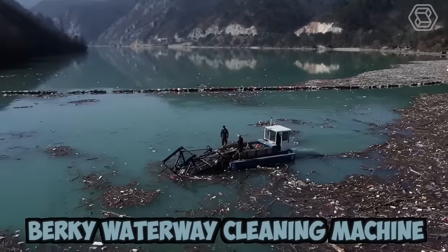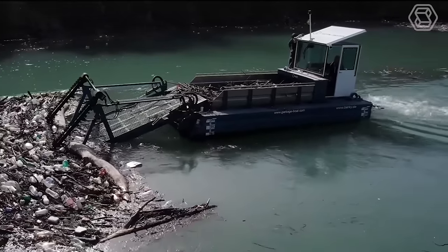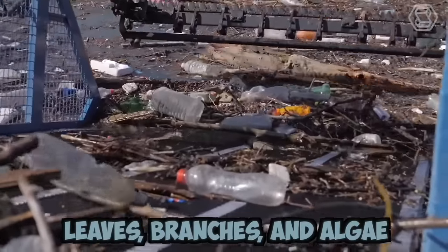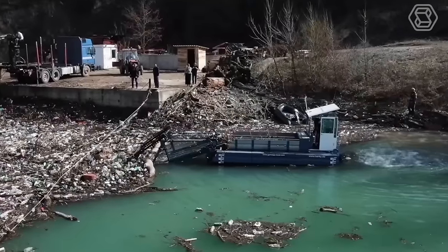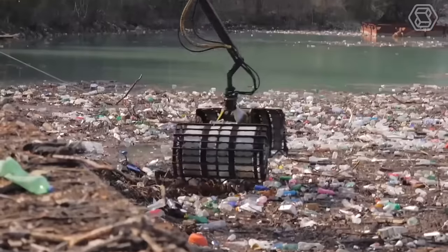The Berkey Waterway Cleaning Machine is modern equipment designed for cleaning water bodies. It comes with specialized tools that can remove various types of pollutants, including debris, leaves, branches, and algae from the water surface and the bottom. Pollution of water bodies with plastic and other debris is a serious problem today, and such machines help to improve the situation.